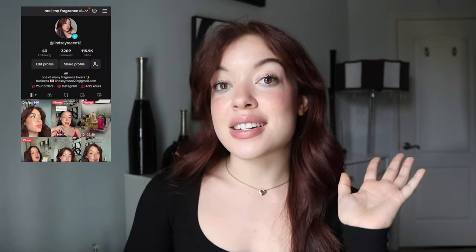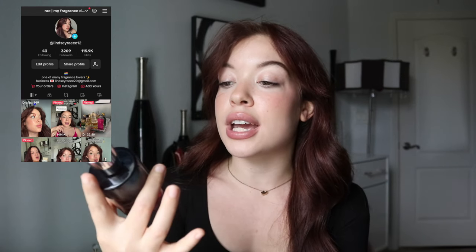Hey besties, thank you so much for joining me in today's video, and welcome if you're new. My name is Lindsay and over here on this channel we cover all things beauty. In today's video we are talking about the new Juliet Has a Gun Eau to Dullness perfume.